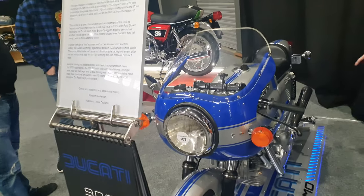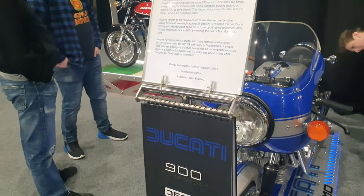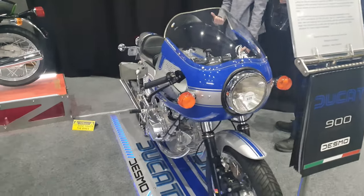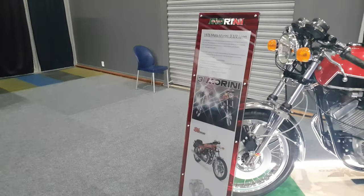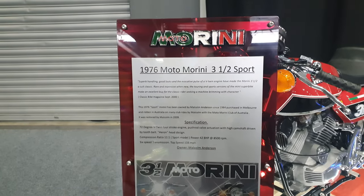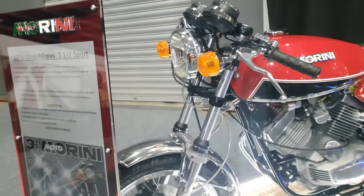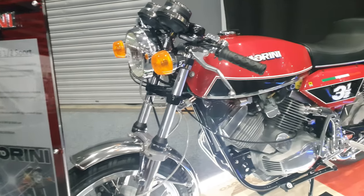A 1977 Ducati 900SS — beautiful piece of machinery. I've got to be totally honest, I've not heard of Moto Morini. 1976 Moto Morini 3.5 Sport — beautiful restoration on that, just absolutely fantastic.